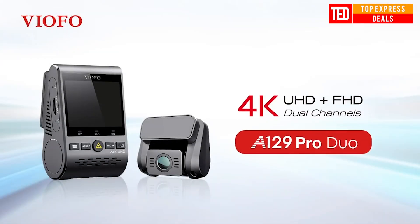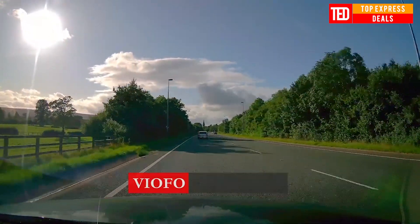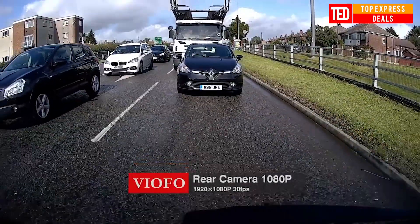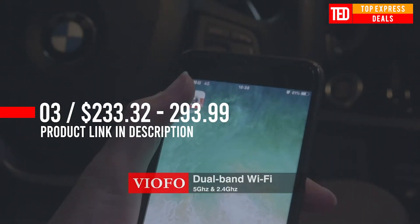4K Dual Dash Cam. The real ultra HD 4K front dash cam can connect with a rear camera to achieve dual-channel recording. The front camera supplies a 130-degree wide-angle view to record a more expansive video.